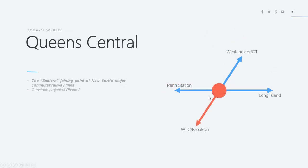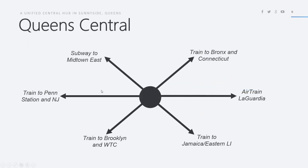Queens Central Station is the eastern part of that dividing section. It is a capstone project of phase two. It will connect trains coming from Penn Station, the World Trade Center in Brooklyn, Westchester and Connecticut, and Long Island — all four regions — and these also go to New Jersey as well. You can see the diverse reach of localities that this has connected.